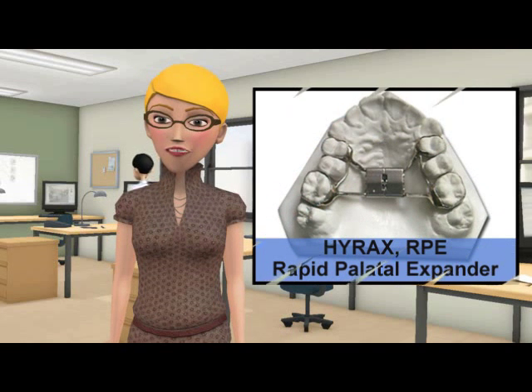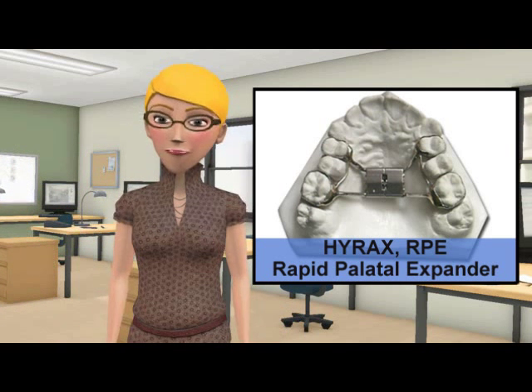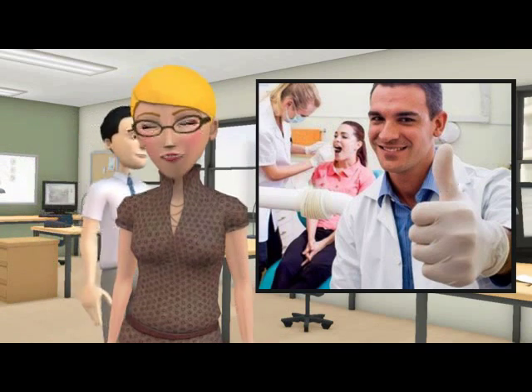A palatal expander is a type of fixed appliance, also known as a hyrax or RPE. With young patients, a palatal expander is often the best approach. Ask your dental care specialist to determine which approach is best for you.